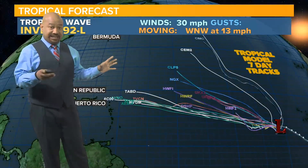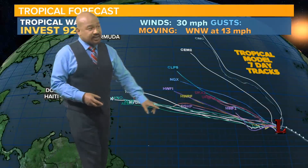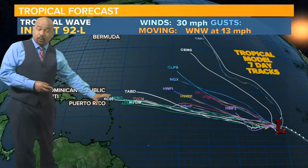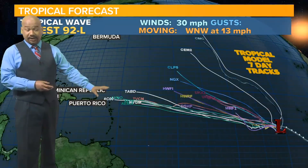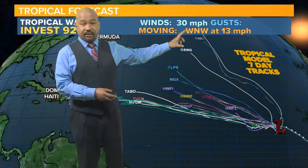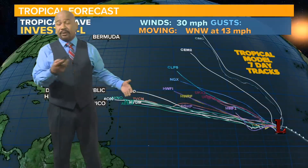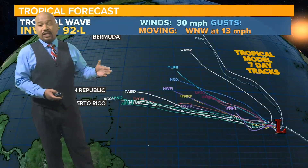The seven-day computer spaghetti guidance models also show it deviating all over the place. Some seven-day tracks have it continuing west-northwest, possibly reaching the northeastern side of the Lesser Antilles by day seven. A few models have it moving through the central Atlantic, and some take it into the north-central Atlantic. There's a lot of deviation, but this will be the next tropical complex we're watching for potential development — at this point, very likely within the next two to five days.